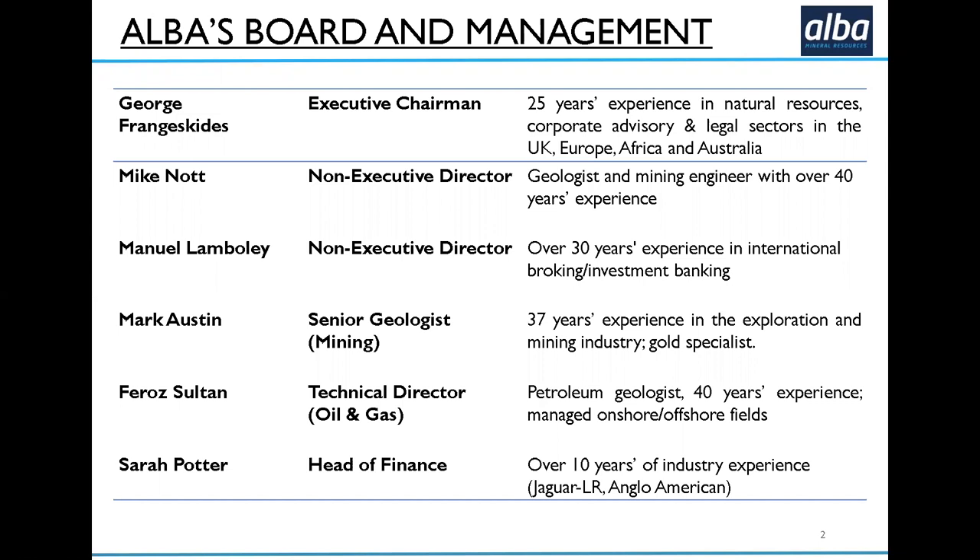Alba's board and management: we've got a very experienced board, with many decades of experience in mining. Alba was set up as a mining company on AIM in 2005-06. We've just brought on Mark Austin, who's a very senior geologist with a huge amount of gold experience in particular, which is invaluable for our work at ClogEye.